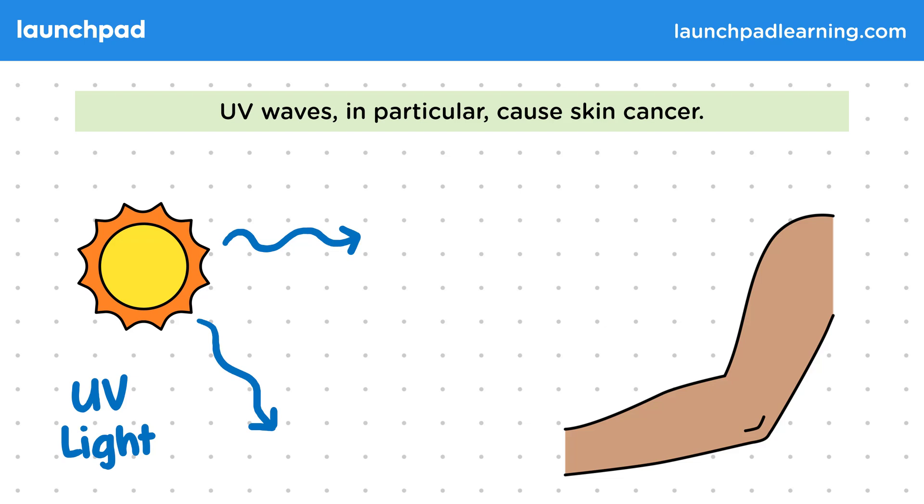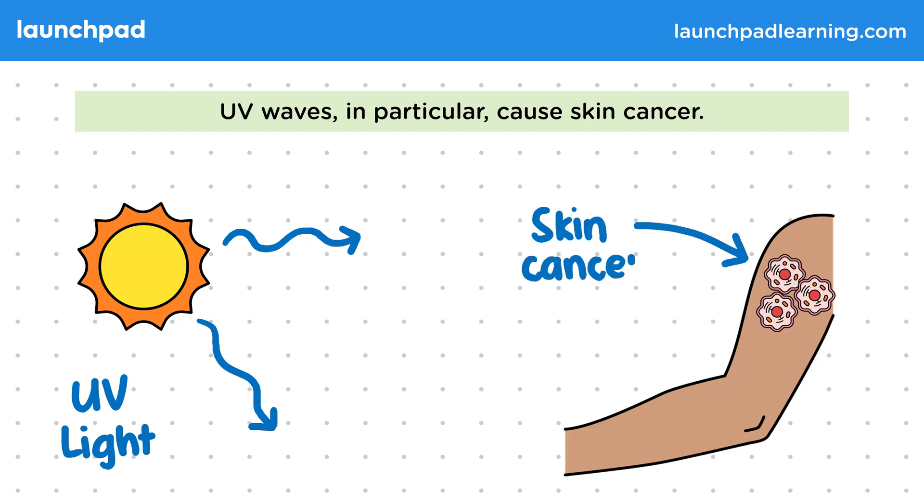Like X-rays and gamma waves, when cells absorb UV waves, they can mutate and become cancerous. However, UV waves will cause skin cancer in particular, as the cells in our skin will have absorbed all the waves before they can reach other organs in the body.